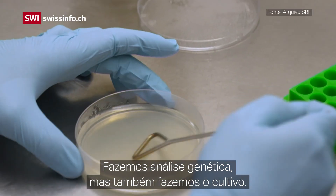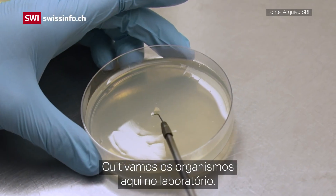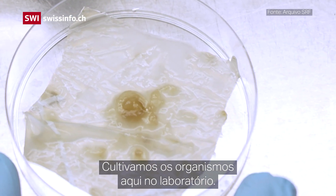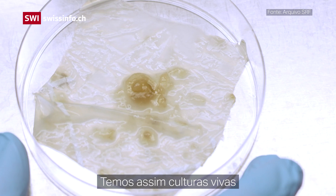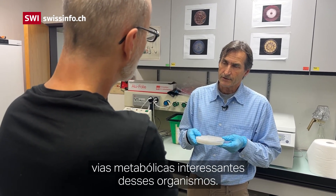We do genetic analysis but we also do cultivation — we bring the organisms directly into cultures here in the lab. So we have living cultures and then we can study and characterize interesting metabolic pathways of these organisms.